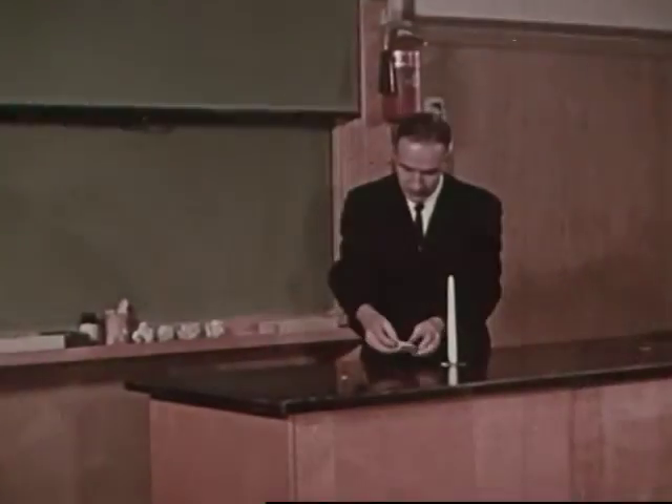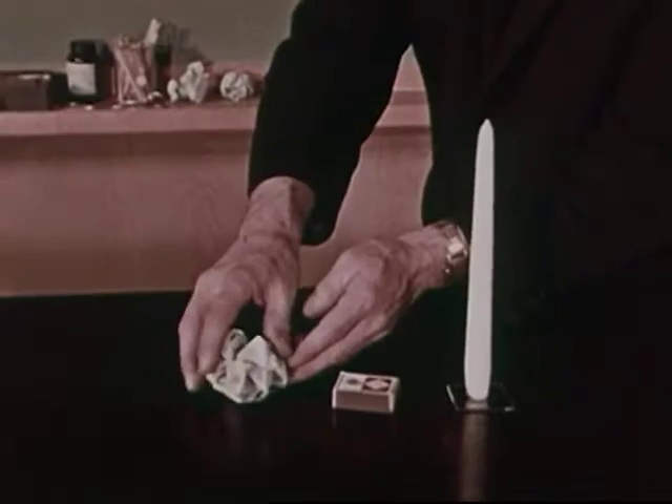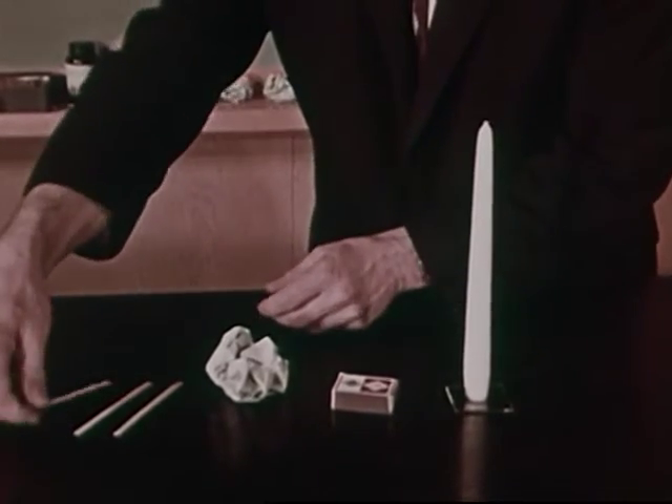Because fire can be dangerous, we'll study it in a laboratory where we can experiment safely. What do we need to make a fire? Let's try to find out. Here we have a candle, some paper, and some wood.